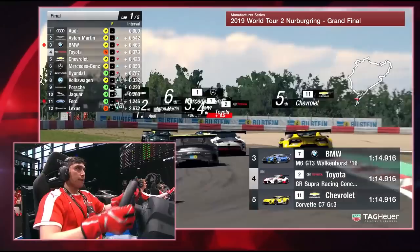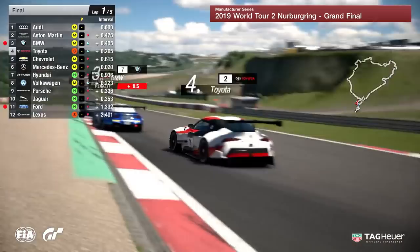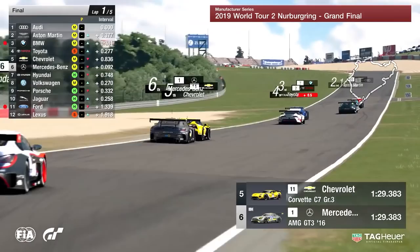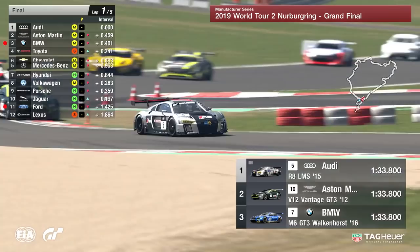That is a disappointing race start for BMW. They are down in third position, and with that half-second penalty for corner-cutting, it's been a disappointing start. Mercedes-Benz were challenging potentially for second position down to the first corner, and they now find themselves on this first lap down in sixth position after only a few kilometres of this Nordschleife circuit.